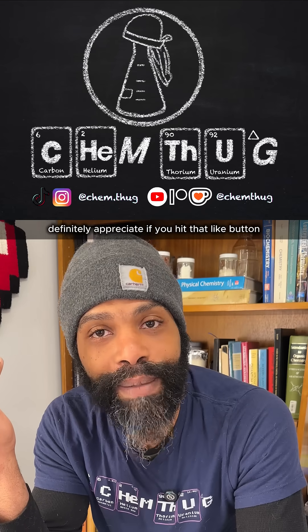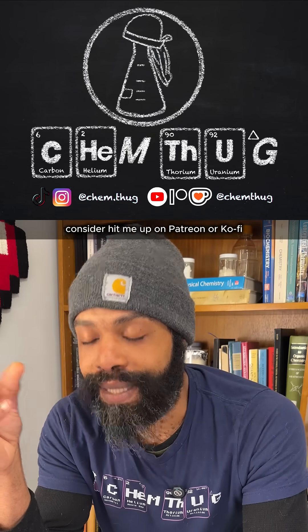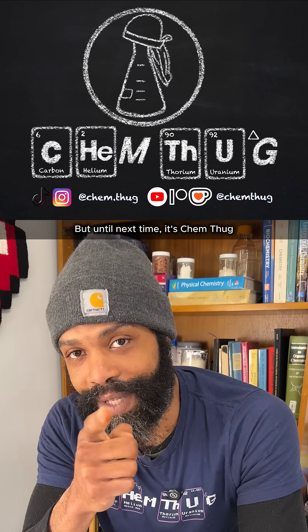If you enjoyed this one, definitely appreciate you hitting that like button. If you really want to support what I'm doing, consider hitting me up on Patreon or Ko-fi. But until next time, I'll see you in the next video.